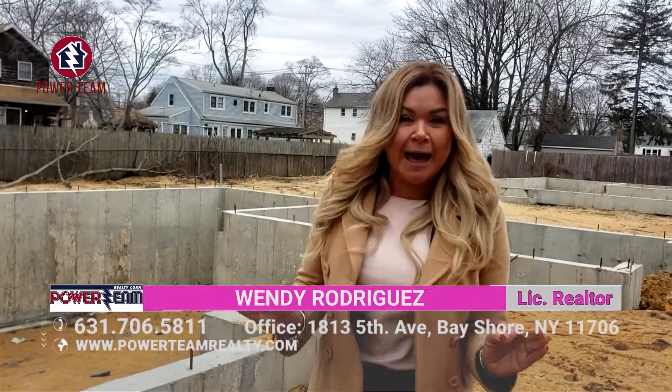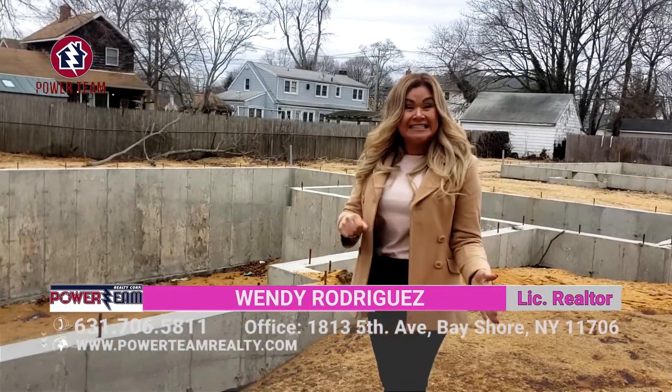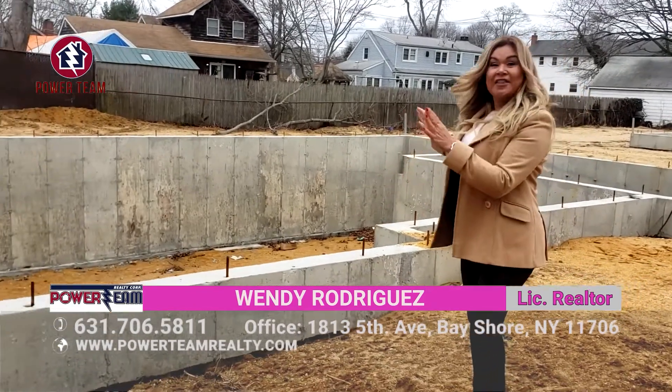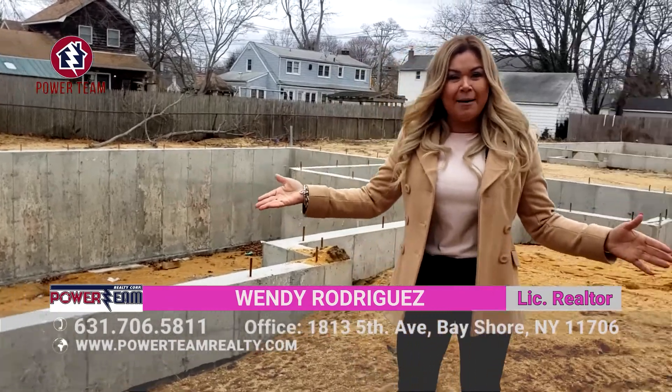I am here in Amityville. I've taken you process to process — the beginning stages from the digging to the footing to now the foundation of this beautiful property. We have been everywhere from Bayshore to Amityville.